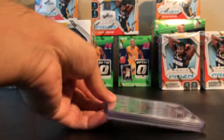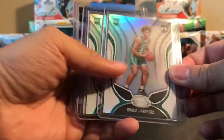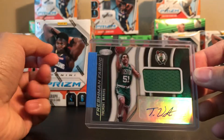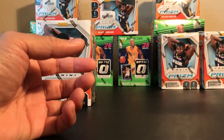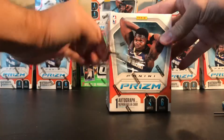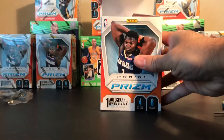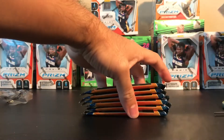I might open one of those kinds of packs to check out what the red, white and blue looks like. And I got this Freshman Fabrics of Tremont Waters - he did play well for the Celtics last Monday against the Kings. He was recalled from the Maine Red Claws since Kemba was injured that day, and he played well. But anyway, here we go, let's see what we got this time around.